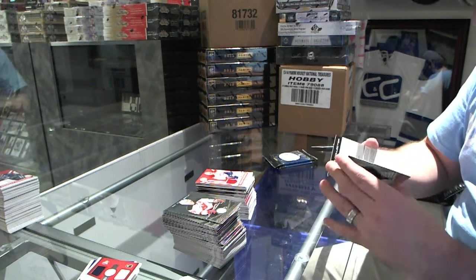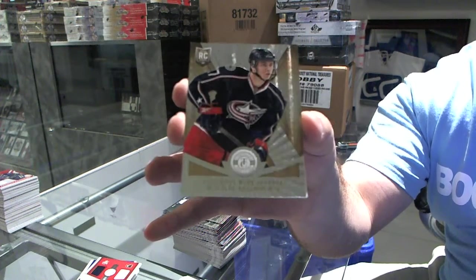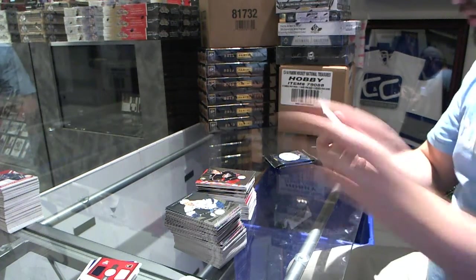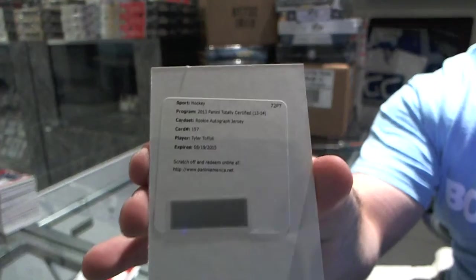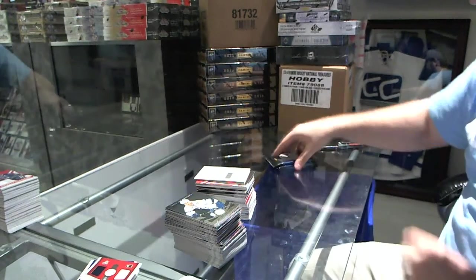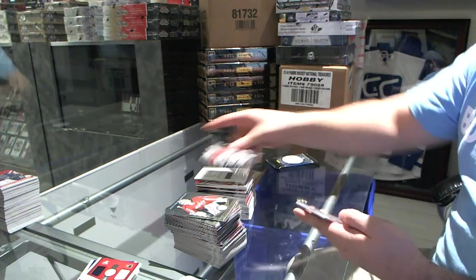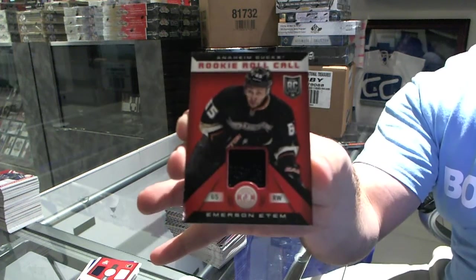Columbus Blue Jackets, Mere Gold rookie number 25, Ryan Murray. And we've got, for the L.A. Kings, rookie jersey autograph, Tyler Toffoli. For the Florida Panthers, Alexander Barkov. And for the rookie roll call for the Anaheim Ducks, Emerson Edom.